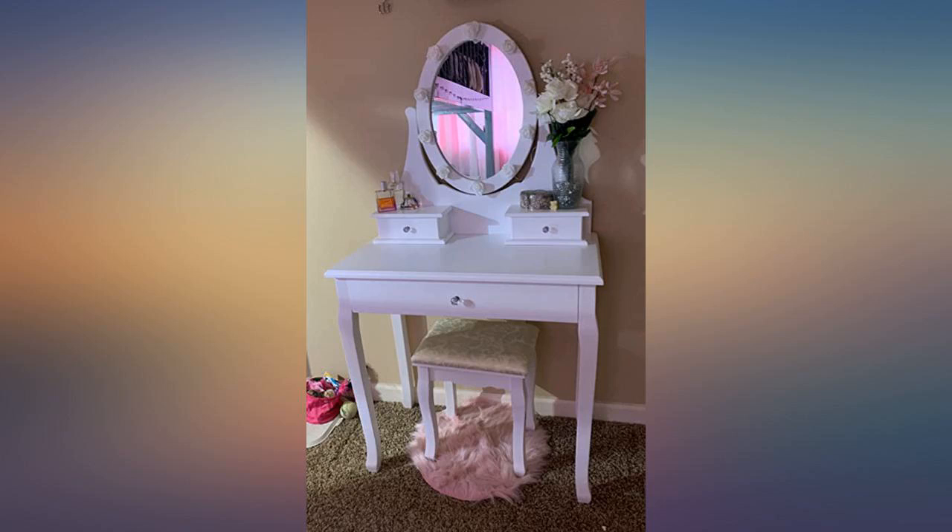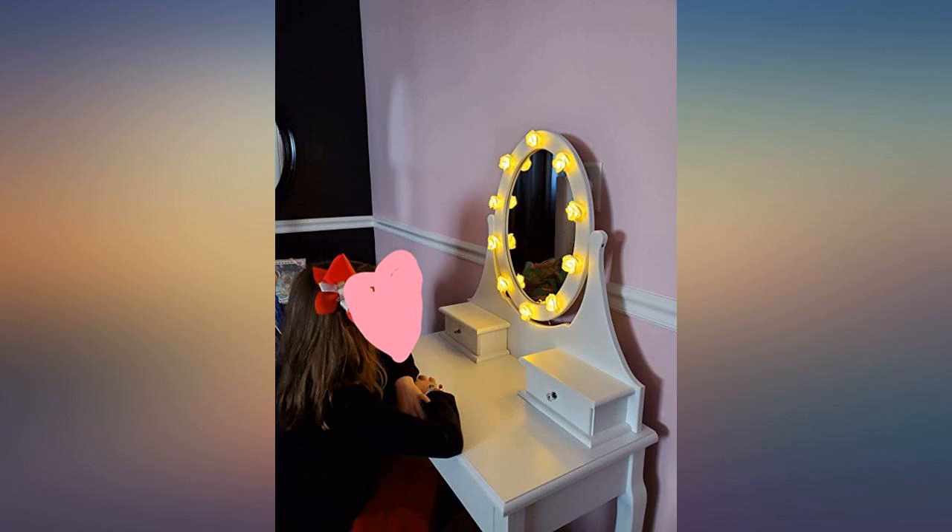Came with a broken mirror, or would have had more stars. Update: the seller has good customer service and helped me with a new mirror.